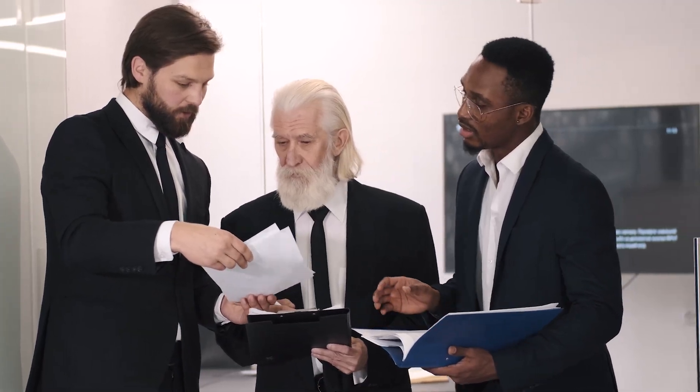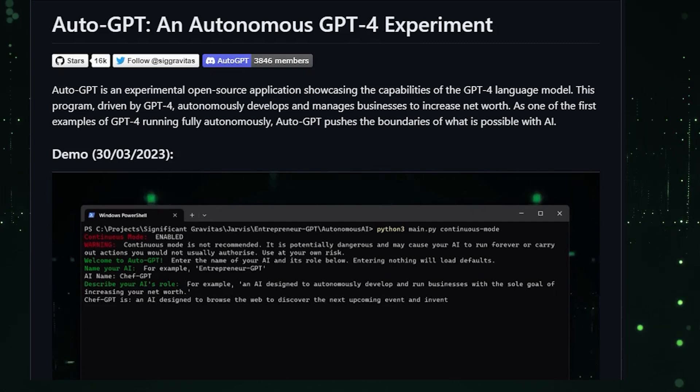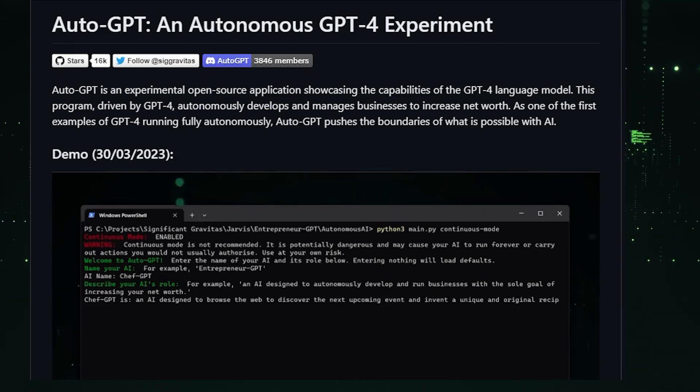AI agents — and we're not talking about some guys in black suits. We're talking about AI agents like AutoGPT, which are basically agents that run by themselves and complete tasks for you.